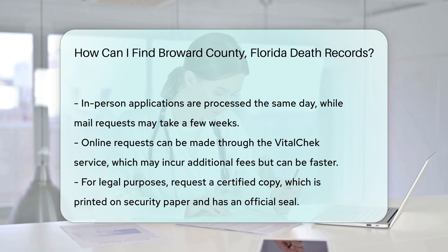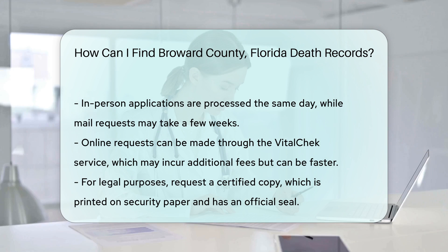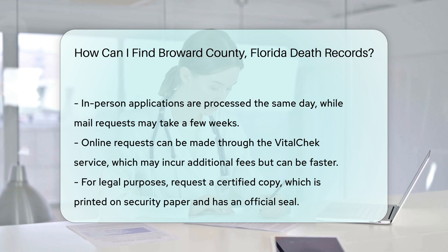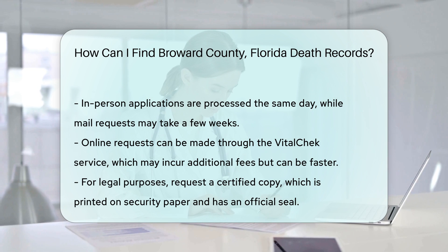Remember, if you need a certified copy for legal purposes, make sure to specify this in your application. Certified copies are printed on security paper and have an official seal.